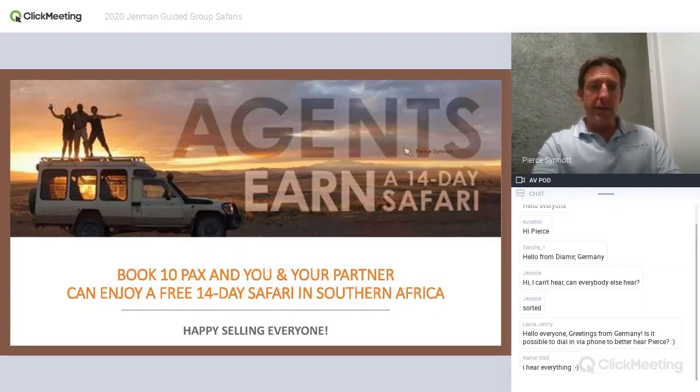We're running our consultants incentive again for 2020. If you book 10 people or more who travel between January 1st and December 31st 2020, you and your partner can enjoy a free 14-day safari with us. If you'd like to join a longer itinerary, you get two weeks free and the rest is pro rata. Please keep that in mind and hopefully we'll see plenty of you on one of our tours.